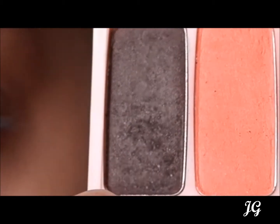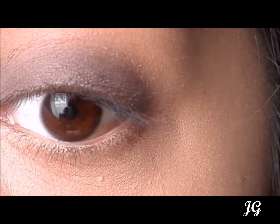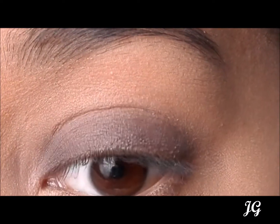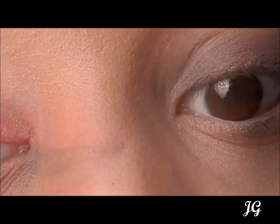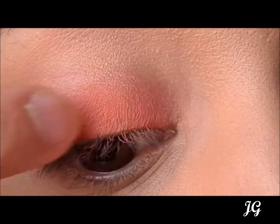The first eyeshadow is a dark brown colour. The shade is matte and is super buildable, so you can add as much intensity as you like. The second eyeshadow is a petal pink coral colour, it's also matte and it provides great pigmentation and is also very beautiful.